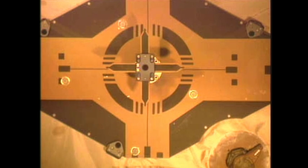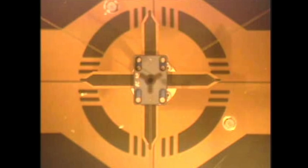Standing by. Station, Houston: Discovery has capture confirmed. Docking confirmed at 1:14 p.m. Central Time. Discovery copies — Free Drift. From Houston: Station Free Drift is confirmed.